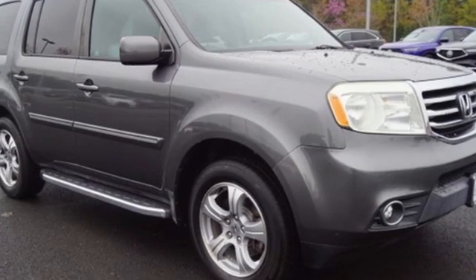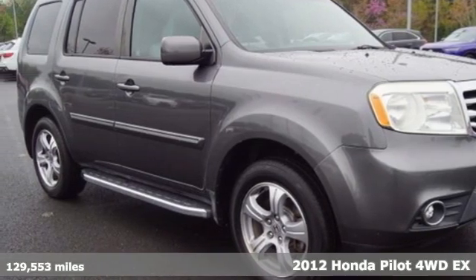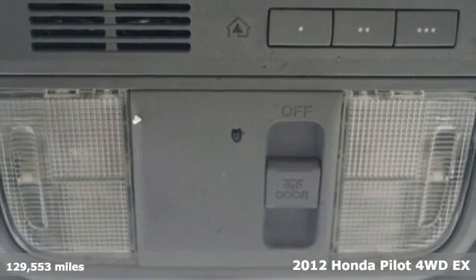Here's a 2012 Honda Pilot. It's Honda, so longevity comes standard.